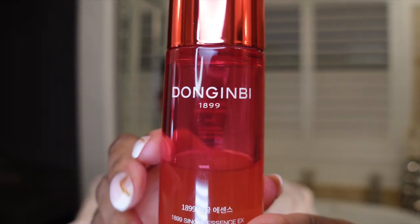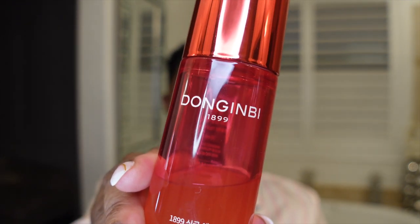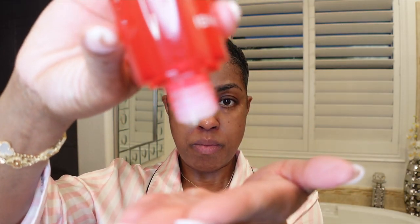Going in right after that, I follow up with the Single Essence EX. I pour it out into my hands, just like this, and press it into the skin. Every time I do this, it feels like I'm at a spa. This is good for hydrating the skin, restoring oil and water balance to the skin — just giving your skin a really nice, refreshing look after you've cleansed.